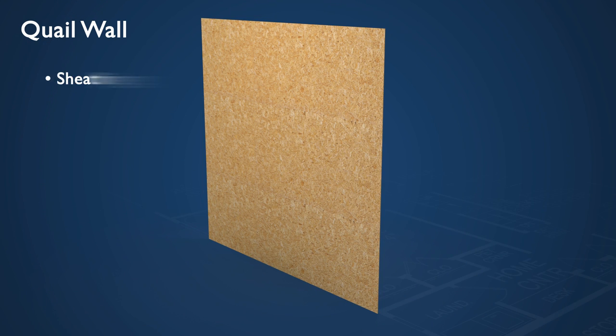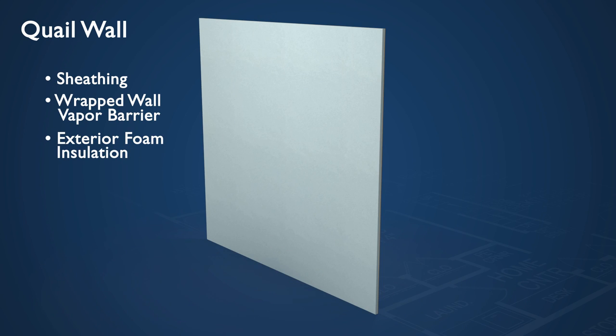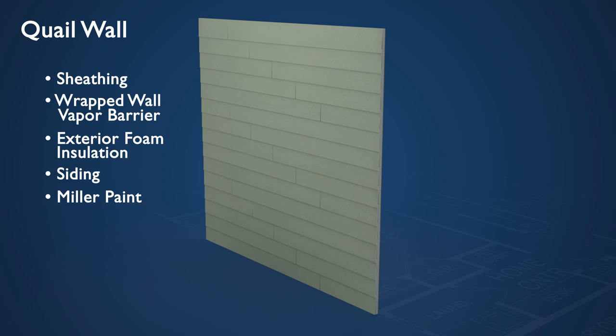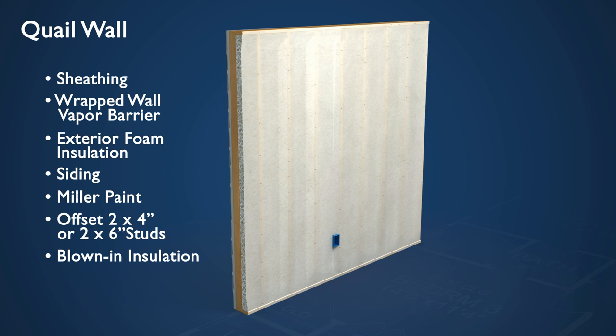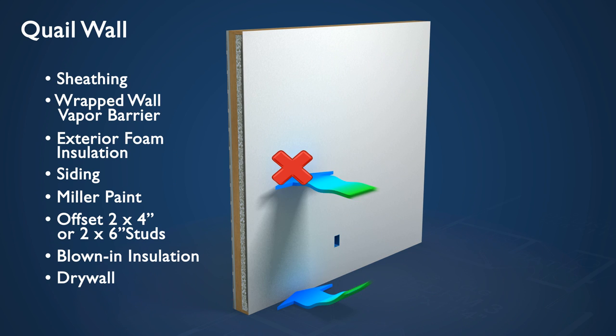Our walls include sheathing, wrapped wall vapor barrier, exterior foam insulation (which is optional), siding, Miller Paint specially formulated for the Northwest, offset 2x4 inch or 2x6 inch wall studs, blown-in insulation, foam sealant, and drywall. Together, these elements allow minimum heat transfer and provide maximum protection from air infiltration.